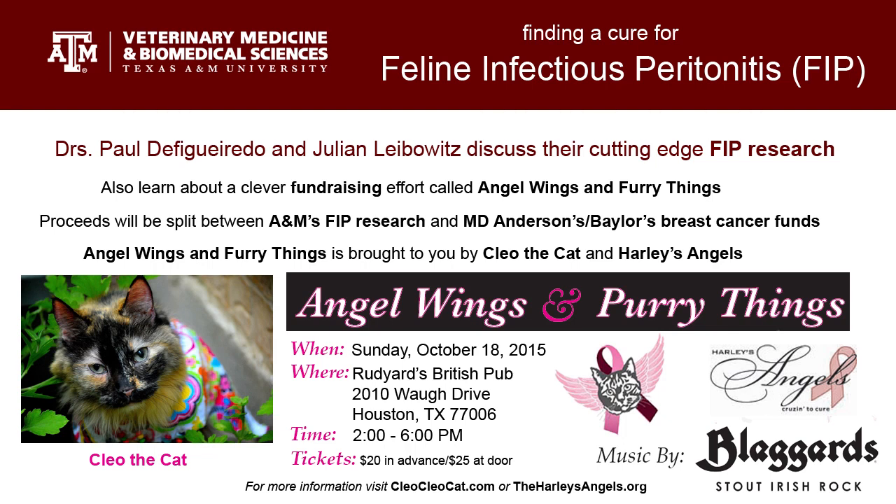Thank you both very much, and good luck with your research. Thank you very much. As we heard, this FIP research is in the beginning stages and needs funding to get off the ground. Now let's find out about a clever fundraising effort called Angel Wings and Furry Things, being led in part by a cat about town we call Cleo the Cat. She's very well known in parts of Montrose in Houston for her fundraising efforts and costumes. Her owner, Deborah Thomas, is going to tell us more about Cleo.